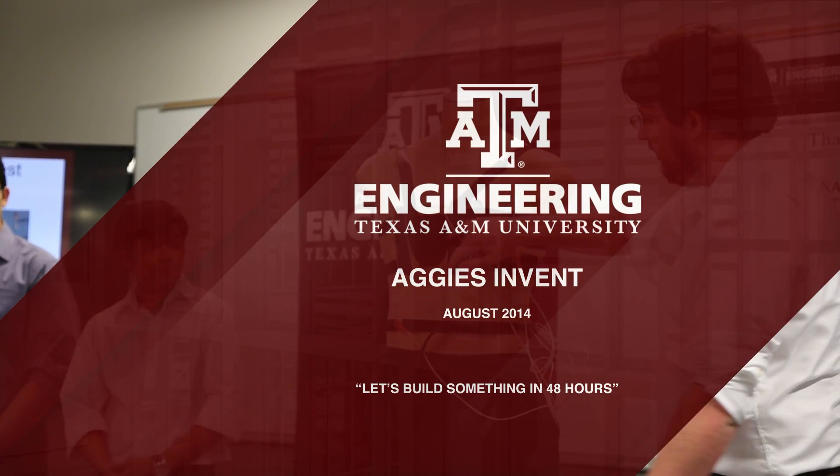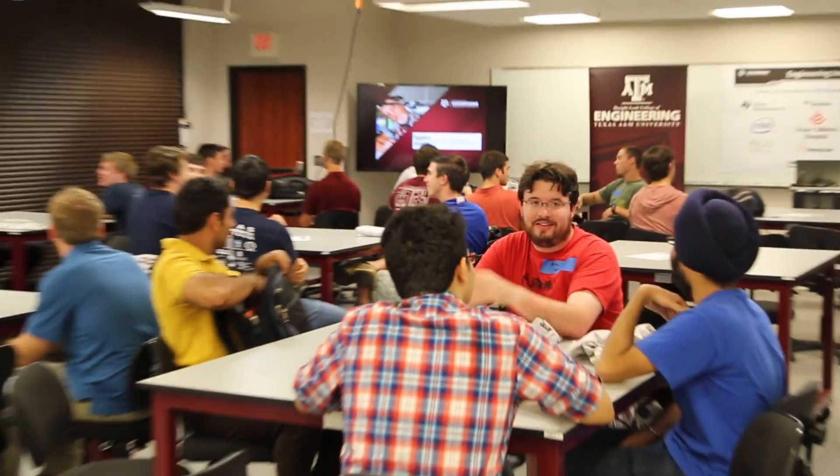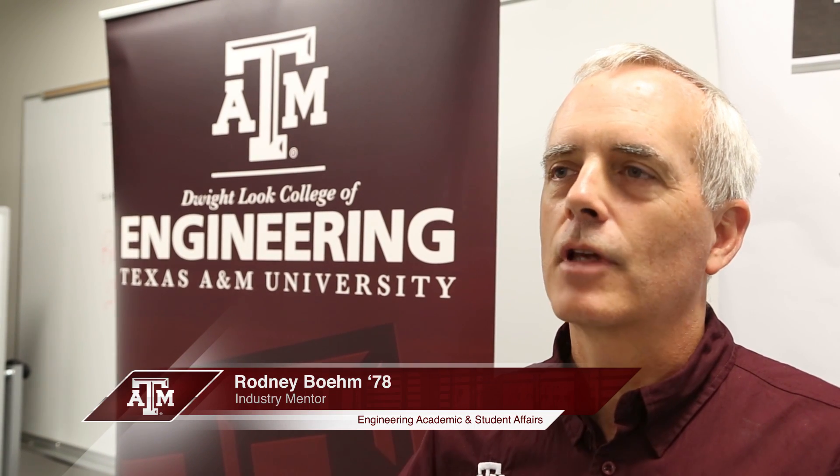Engineers build things, and so what we're trying to do is create an environment so that engineers working across disciplines and with other people can build rapid prototypes in 48 hours.